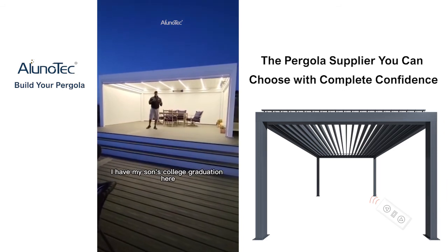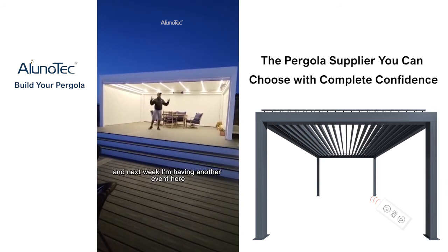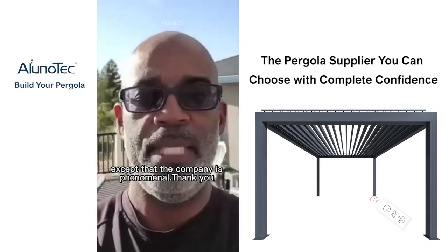I want to thank you, Aluno Tech team. I had my son's college graduation here — everybody loved it about two days ago. And next week I'm having another event here. I love it. The company is phenomenal.